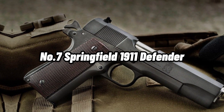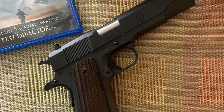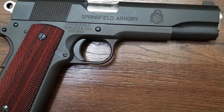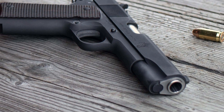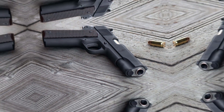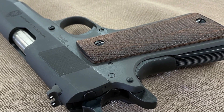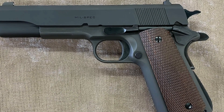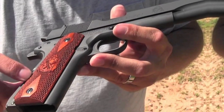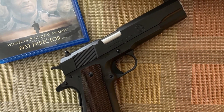Number 7: Springfield 1911 Defender. The Springfield 1911 Defender offers a unique blend of contemporary and traditional features. It has a stainless steel match-grade barrel with fixed 3-dot combat sights and a parkerized forged carbon steel slide and frame for increased durability. It is chambered in .45 ACP, offering a great sight radius for improved accuracy and precision. It comes with an original Springfield Armory 7-round magazine covered by a lifetime warranty. The Springfield 1911 Defender is a fantastic option for those interested in 1911 pistols, as it is a high-quality weapon at an affordable price.